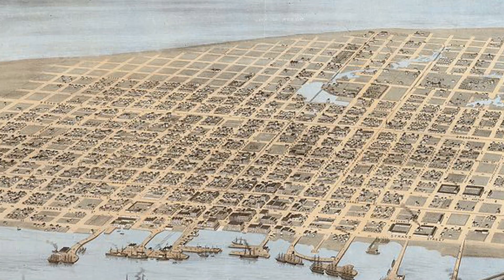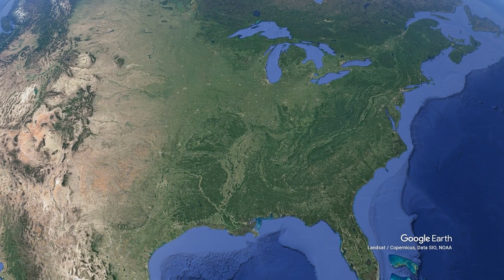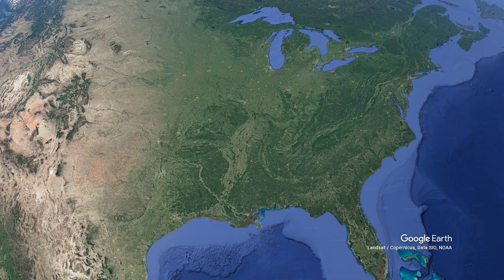Galveston, named in honor of the Spanish Viceroy Bernardo de Gálvez from the 18th century, is located in the Gulf Coast region of the United States, which is no stranger to hurricanes.